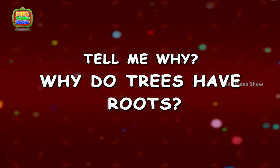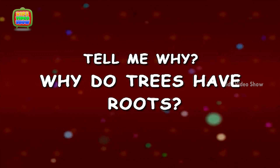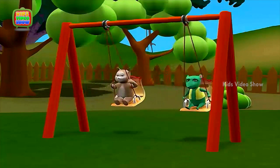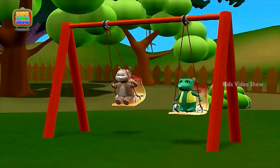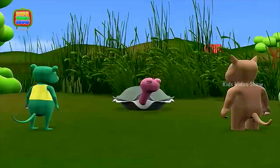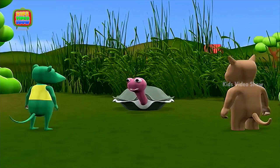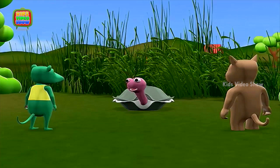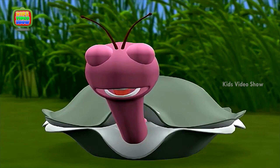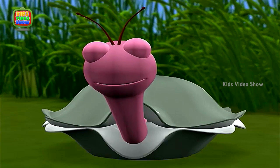Why do trees have roots? Okay, I'm going to be the seeker. I am now going to close my eyes so that both of you can hide. One, two, three, four, five...